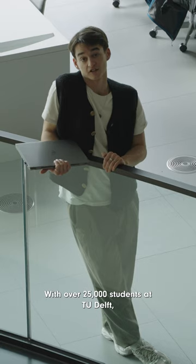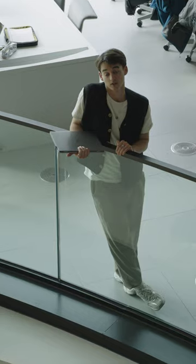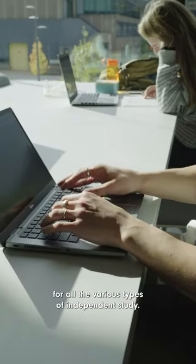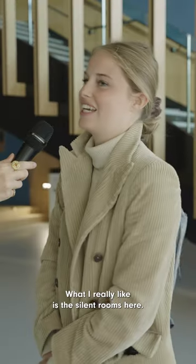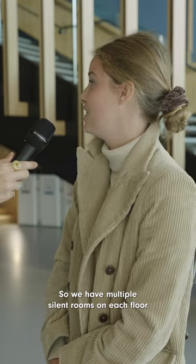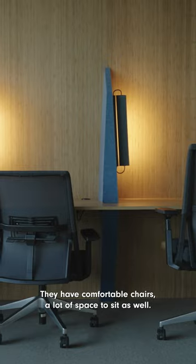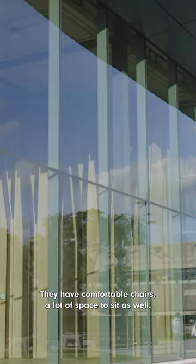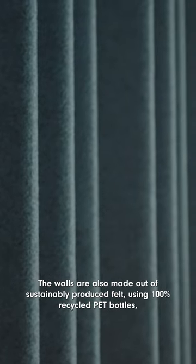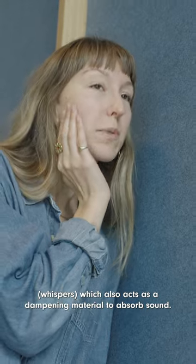With over 25,000 students at TU Delft it is essential for the students to have a quiet dedicated workspace. That's why we built 360 study spaces for all the various types of independent study. What I really like is the silent rooms — there are multiple silent rooms on each floor and they are very comfortable, with comfortable chairs and a lot of space to sit. The walls are also made out of sustainably produced felt using 100% recycled PET bottles, which also acts as a dampening material to absorb sound.